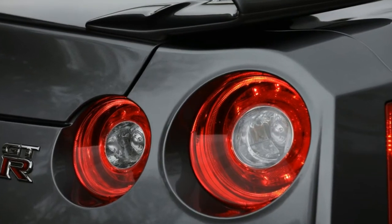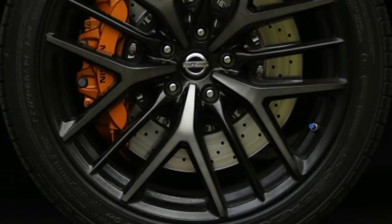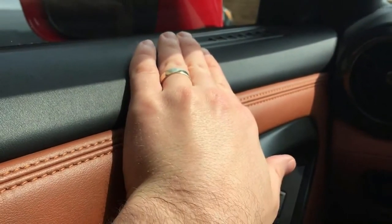As for those asterisks in the headline, the Pure is no stripper special. In order to subtract $10,000 from the Premium price, Nissan removed the 11-speaker Bose stereo, active noise cancellation, active sound enhancement systems, and the lighter titanium exhaust.